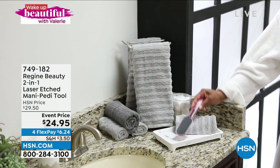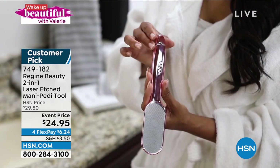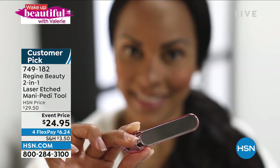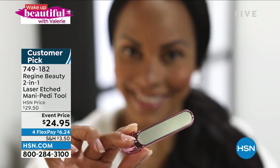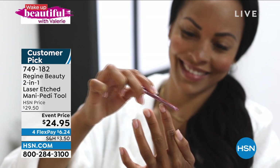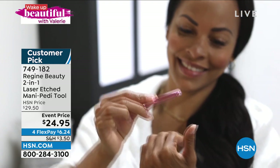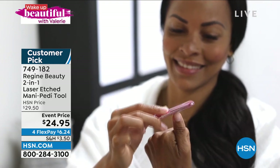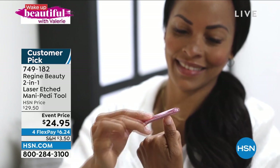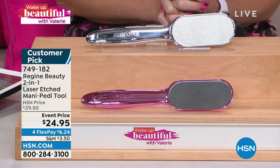Now we're going to talk about the fact that it is beach season. I keep talking about vacation and beaches. Look down at your feet — touch the back of your heels, maybe the calluses. Are your feet ready for sandal season? Are they ready for beach season? When was the last time you had a professional pedicure where they took care of all the hardened thick calluses? Today I've got for you the Regine Beauty two-in-one laser etched manicure and pedicure tool.